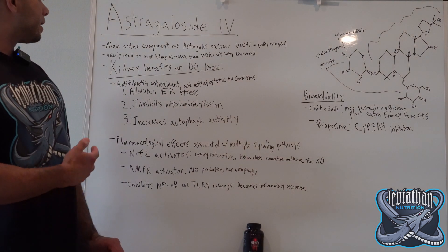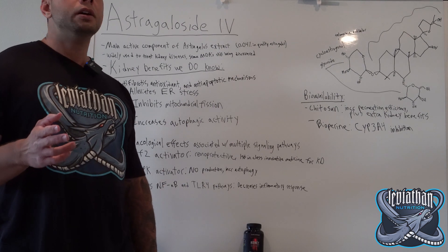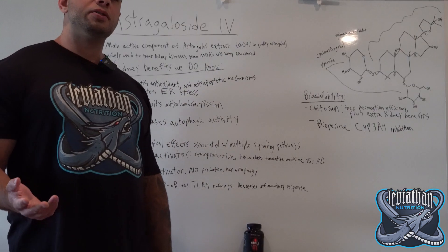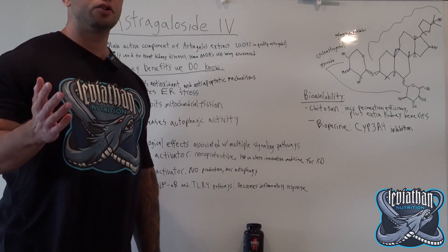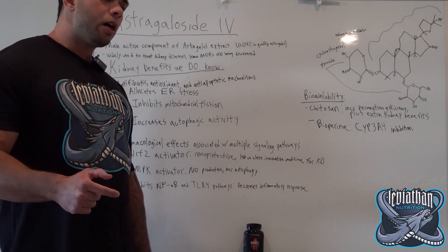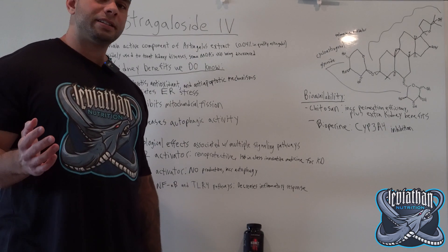Another benefit of Astragaloside IV when it comes to the kidneys is that it inhibits mitochondrial fission. The kidney is rich in mitochondria, so any sort of mitochondrial dysfunction can contribute to things like acute kidney injury and chronic kidney disease. In the kidneys, you have processes known as mitochondrial fusion and mitochondrial fission occurring. Basically, fusion is when these mitochondrial cells join together to form a larger cell.